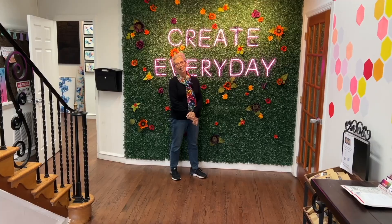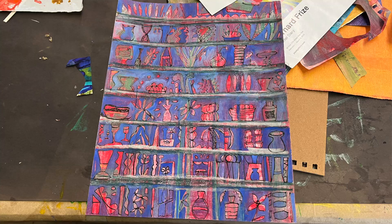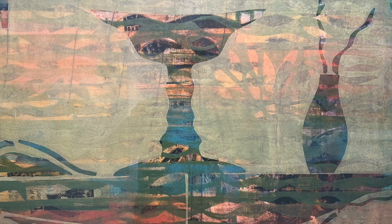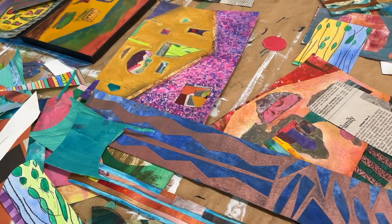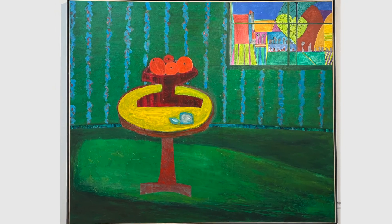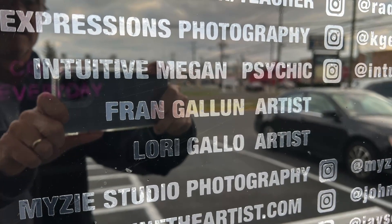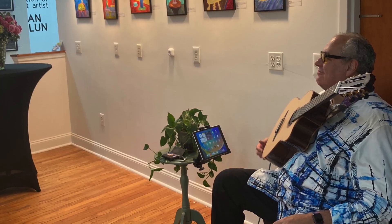Oh my gosh! You create every day? I do. Can you talk about how this show came to be? I've lived in South Jersey for 50 years and had various studios. I've been here in Haddon Township for 20 years. I'm the original tenant, found the building for the owner. The young and energetic studio manager, Samantha Carell, is always doing a wonderful event — what's next? And it's just great. She's a powerhouse.